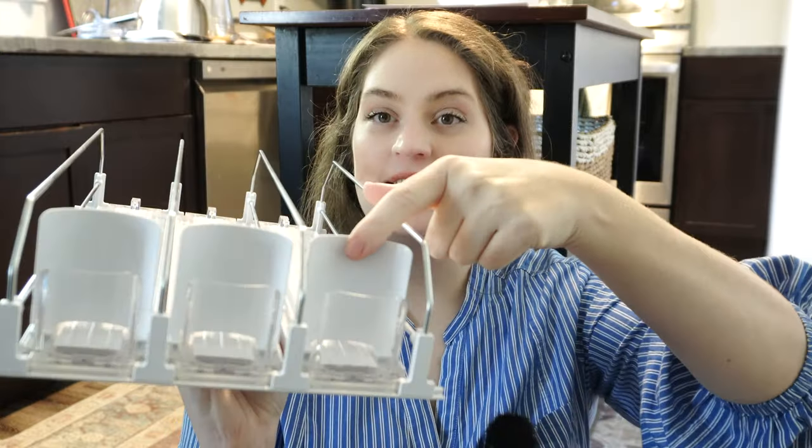The next thing I got is for my fridge — it's a drink organizer where you can fill it up, and whenever you pull something out it pushes the next drink all the way to the front. It has three different slots and was only $17.99. It'll be so handy to keep my refrigerator looking more clean and organized.